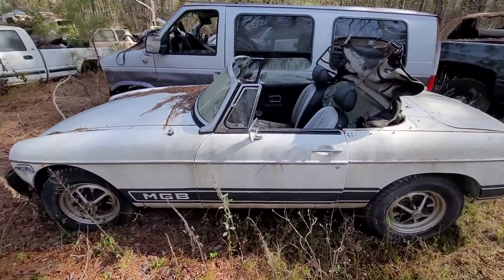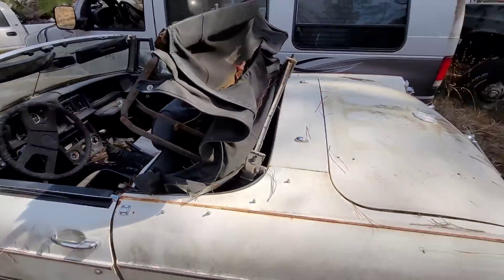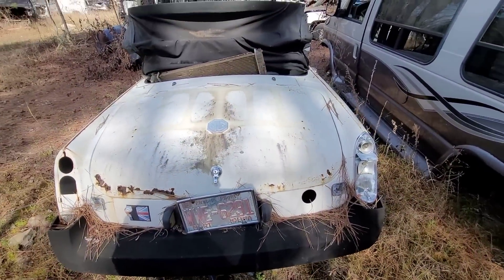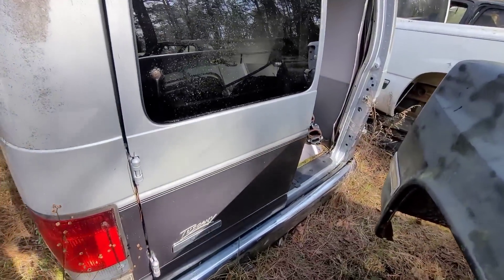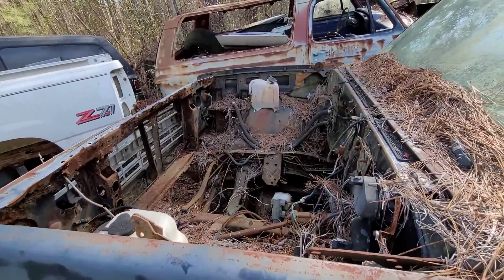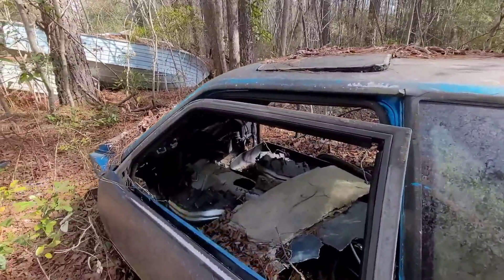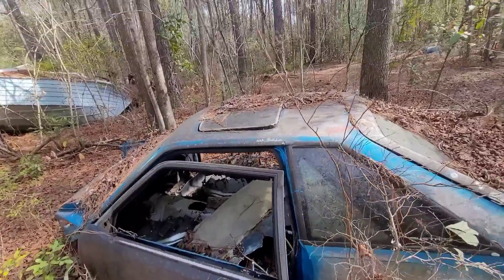Here we got an old MGB — it actually doesn't look like it's in terrible shape, though it's obviously been sitting in the weather for quite a while. Kind of cool. Custom van — if that was a diesel, it'd be worth a lot of money. Of course, this one doesn't have a motor. That one lonely, lowly Mustang GT — everything was taken out of it. Factory sunroof car.